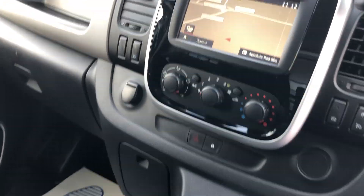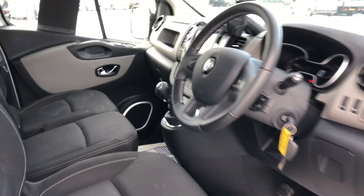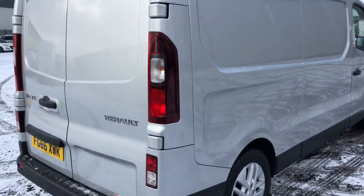6-speed box, nav, aircon. That's the rear of the vehicle. This one's also got parking sensors.